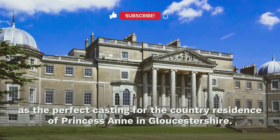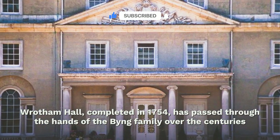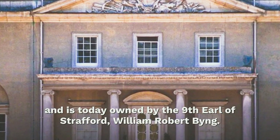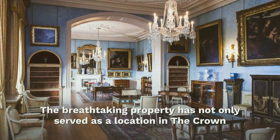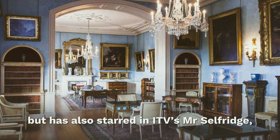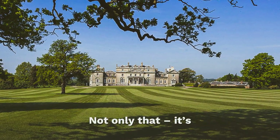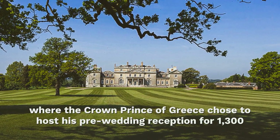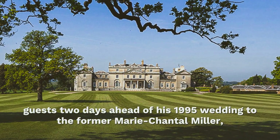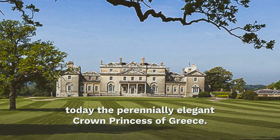This Grade II listed neo-Palladian wonder serves as the perfect casting for the country residence of Princess Anne in Gloucestershire. Rotham Hall, completed in 1754, has passed through the hands of the Bing family over the centuries and is today owned by the ninth Earl of Strafford, William Robert Finge. The breathtaking property has not only served as a location in The Crown but has also starred in ITV's Mr. Selfridge, Alan Hollinghurst's The Line of Beauty, and 2004's Vanity Fair. It's also where the Crown Prince of Greece hosted his pre-wedding reception for 1,300 guests, two days ahead of his 1995 wedding to the former Marie-Chantelle Miller, today the perennially elegant Crown Princess of Greece.